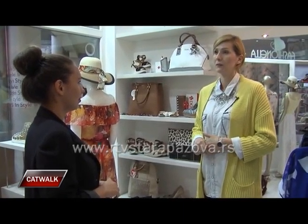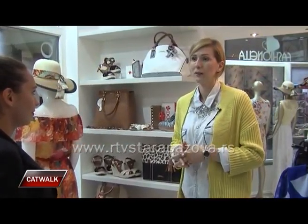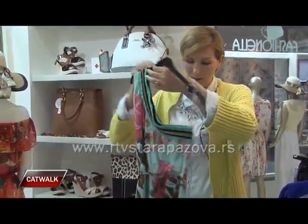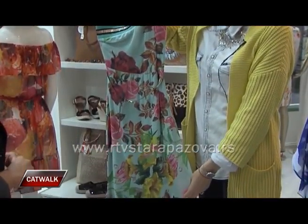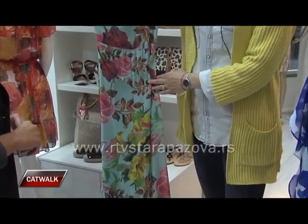Koji su to letnji trendovi za 2015. godinu i šta ne smete da zaboravite da spakujete u kofer za letovanje? Pogledajte u narednom prilogu. Jeco, kada je ova letnja sezona u pitanju, kojih je to pet komada garderobe koje nikako ne smemo da izostavimo? Pa svakako, skoncentrisali smo se na tih nekih pet udarnih komada koje bi svakako devojka trebala imati svakog leta.